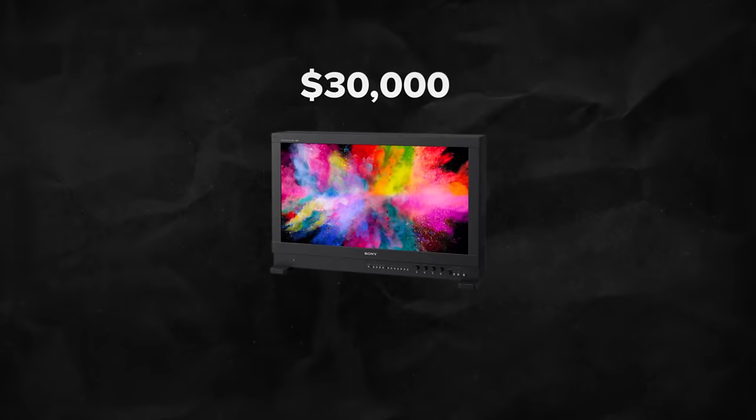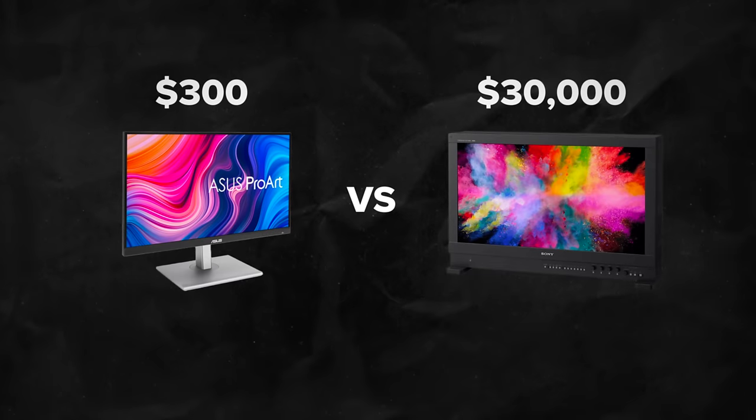What's going on guys, this is Qazi. In this video, I'm going to be grading the same footage on my $30,000 reference monitor as well as my $300 entry level grading monitor. And I want you to be the judge — let me know which footage you prefer.